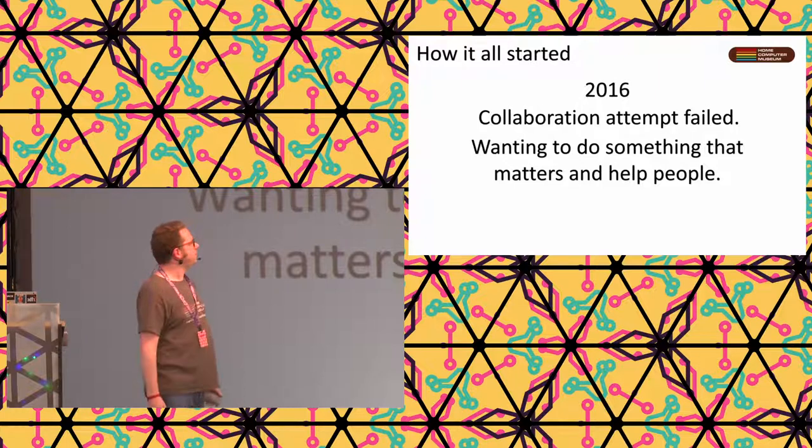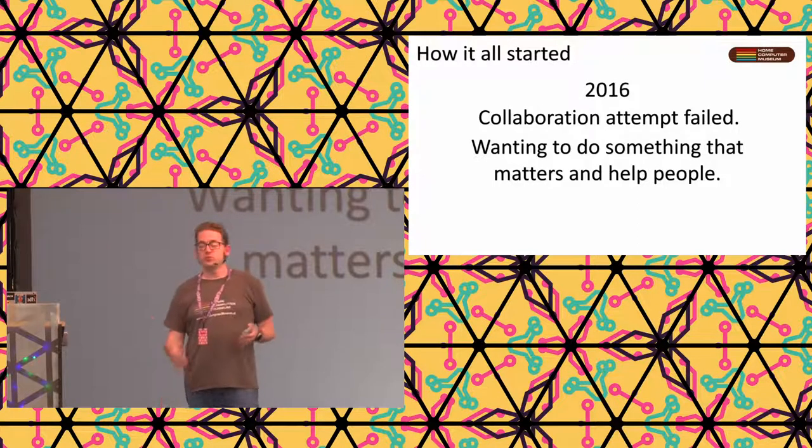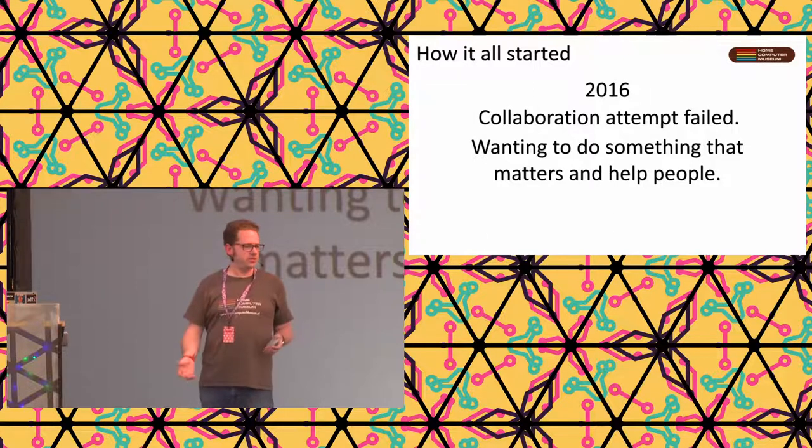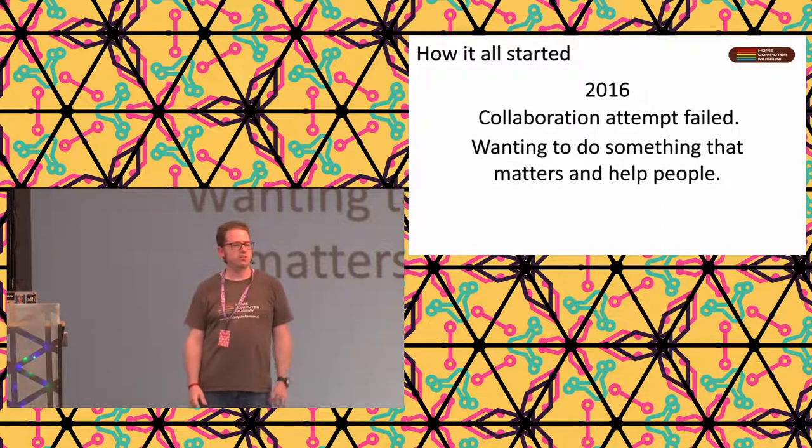I wanted to do something that actually matters and helps people. A little bit of history about me: I have a sister who has autism. It was discovered at a pretty late age - she was 20. Before that, she was just called a hard-learning child. So for 20 years, I had experience with someone with autism without any label on it. When it was discovered, my girlfriend at the time was studying psychology, and since I'd been helping my sister my whole life, I thought I should do that too.